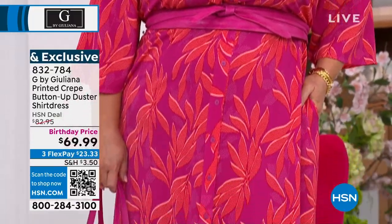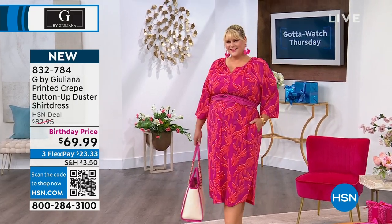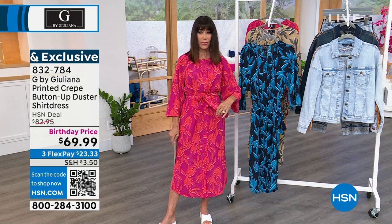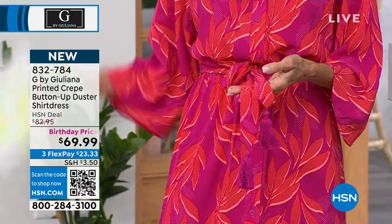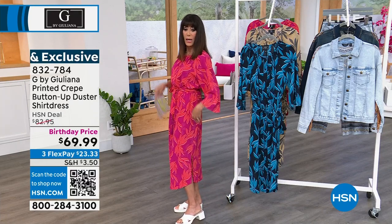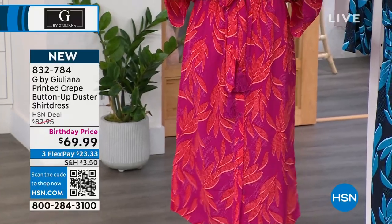It feels great on the body. Sizing starts at double X small and runs all the way to 3X. It has an encased waistband and even a tassel self-tie belt — I have my tassels hanging right in the front, Amanda has hers in the back. You can always switch out the belt. You also have threaded loops and a curved shirt-tail hem. If you turn to the side, you can see that little slit — all done with a great curve. It's $69.99, an absolutely amazing buy.